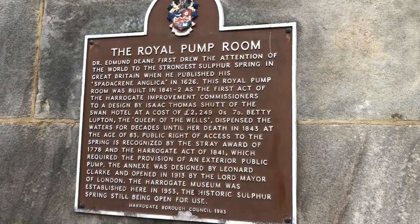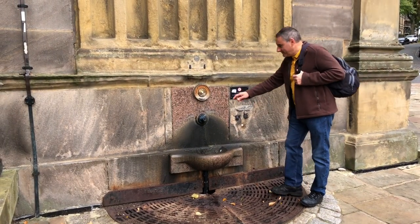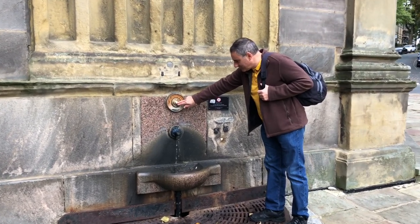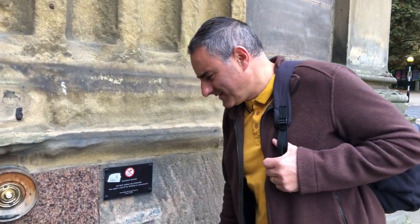Bit of interesting information here. This is sulphur water — you can actually smell it. You can really smell sulphur. It stinks.